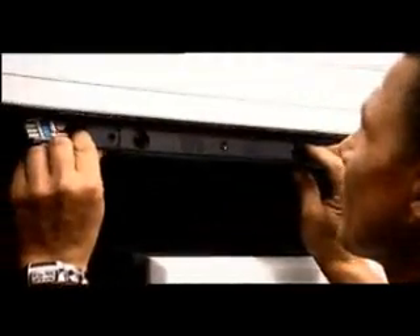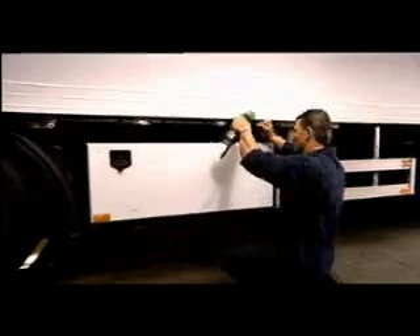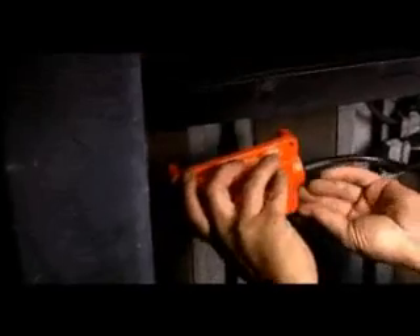LexGuard strips can be attached anywhere on the truck, trailer, bus or van. But usually they'll be placed at points where there are blind spots, like the right-hand side of the trailer and the right corner and right-hand side of the cab, as set out in EU regulations that will take effect shortly.